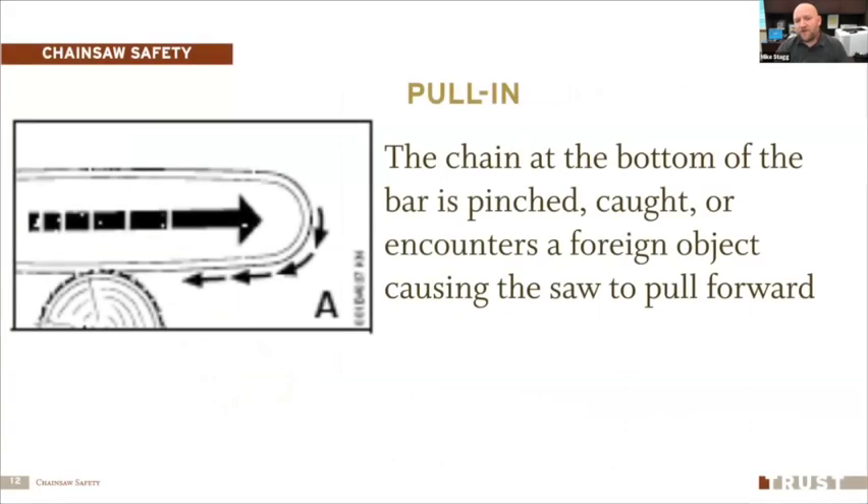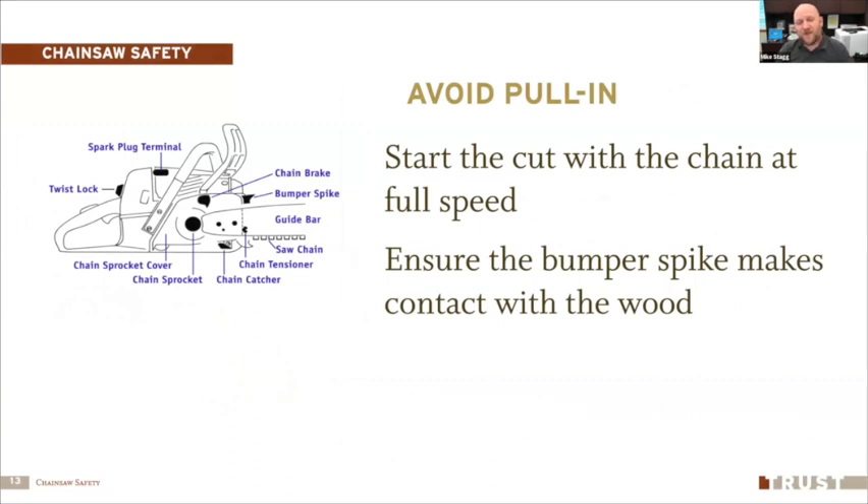Pull-in occurs when the chain at the bottom of the bar is pinched, caught, or encounters a foreign object, causing the saw to violently pull you forward toward what you're cutting. To avoid pull-in, start the cut with the chain at full speed so you get a solid cut when you plunge the bar into the wood. Also ensure the bumper spike — the set of spikes right above the chain bar near the handle — makes contact with the wood, which prevents you from being pulled in.